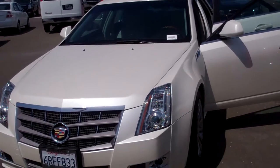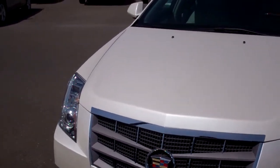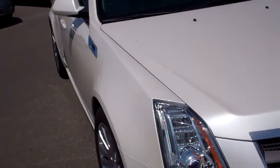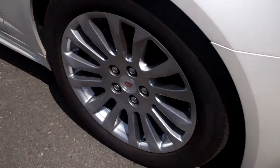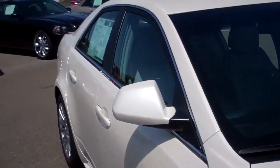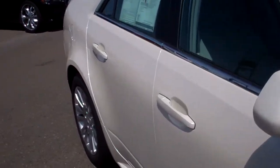Hi Liz, here's the 2011 CTS video. As you can see, it has the sunroof.